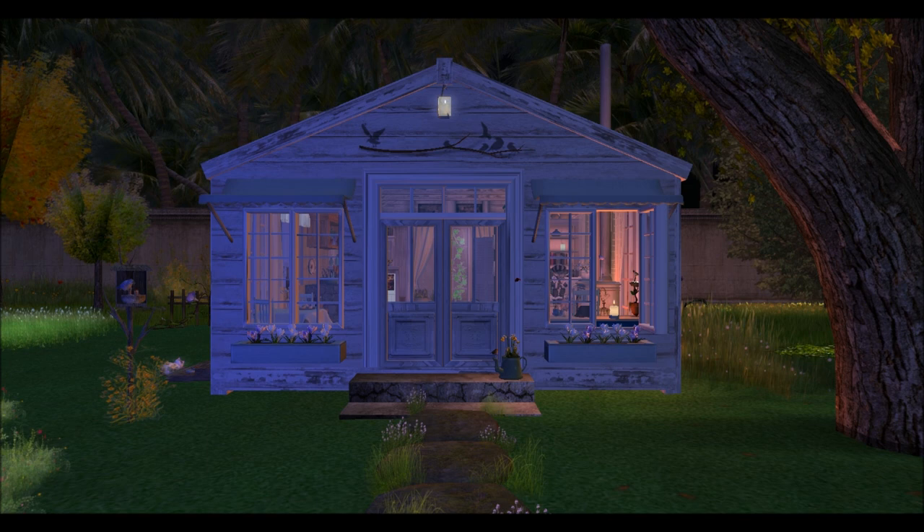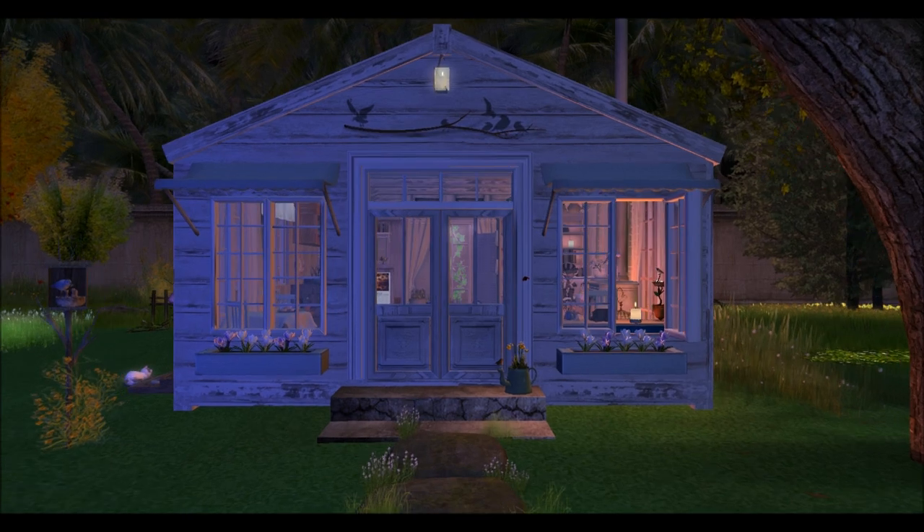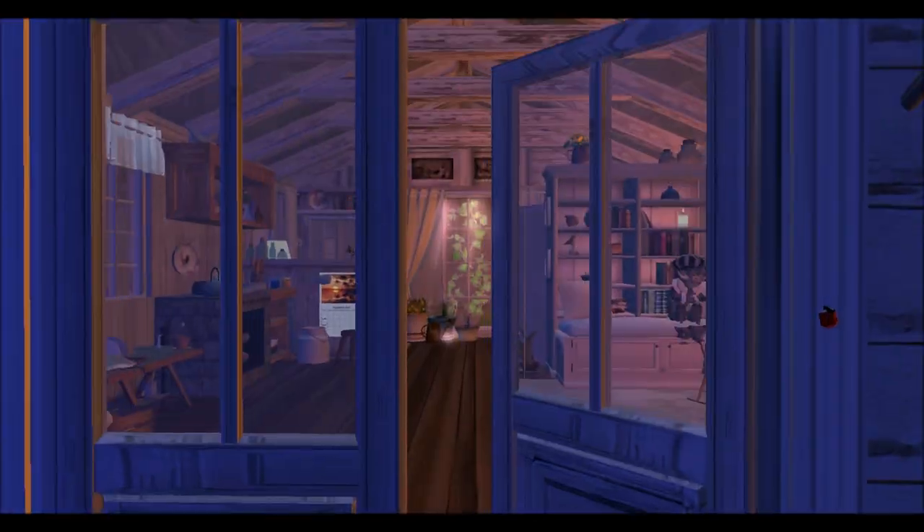It is nighttime and Raglan Shire has quieted down. Some friends of mine have decided to invite me over to stay at their house tonight, so I'm gonna go inside their house and take a look to see what their cute little house has to offer.